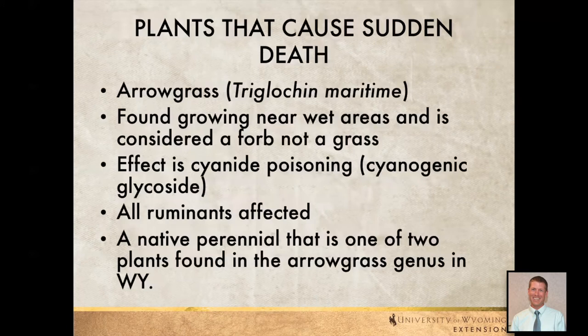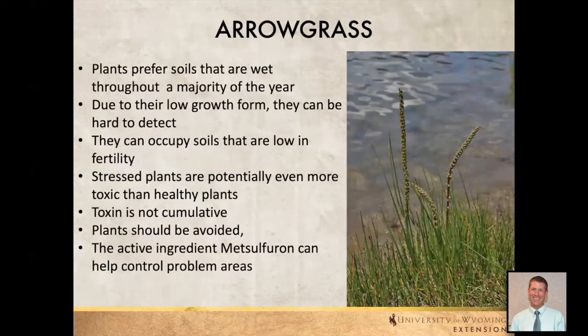The first plant we're going to talk about is arrow grass. It's found growing near wet areas and is actually a forb, not a grass. The effect from this is cyanide poisoning — something that's not very good at all and has major detrimental effects on livestock. All ruminants are affected. It is a native forb, one of two plants found in the arrow grass genus. These plants prefer wet soils and are pretty low growing, so finding the flowering part can be a challenge until later in the season. We can also find them in areas with relatively poor soils or low fertility.